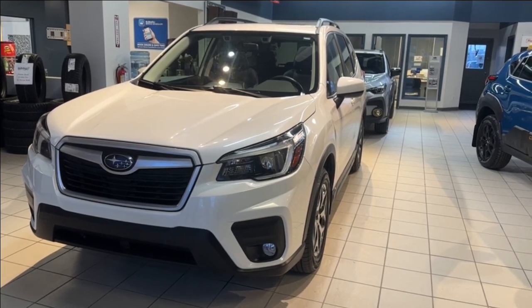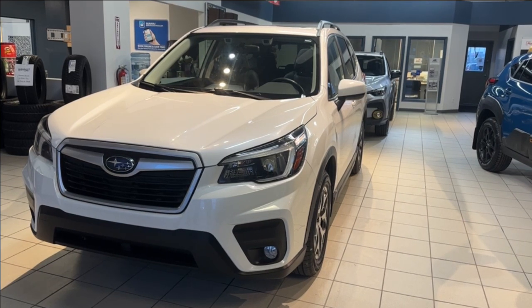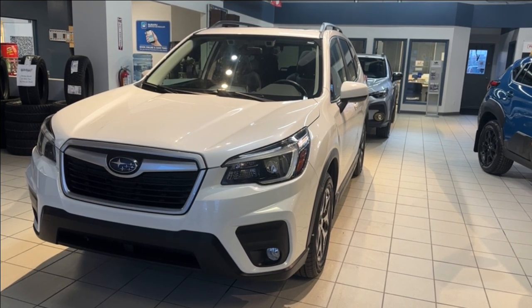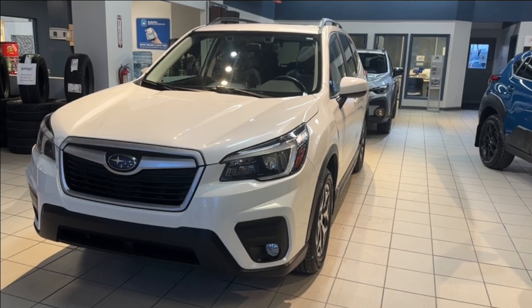Hello and welcome to another walk around video with us here at Subaru Saskatoon, located at 471 Circle Place. Today we are looking at a beautiful pre-owned 2021 Subaru Forester Touring in crystal white pearl, that sits on 17-inch wheels and has seating for five.